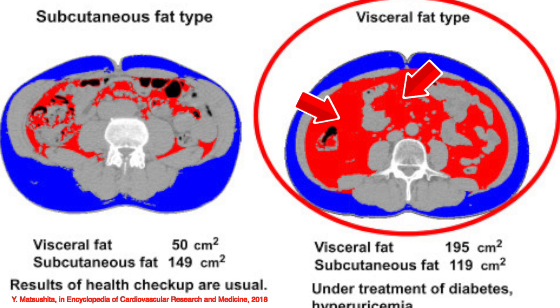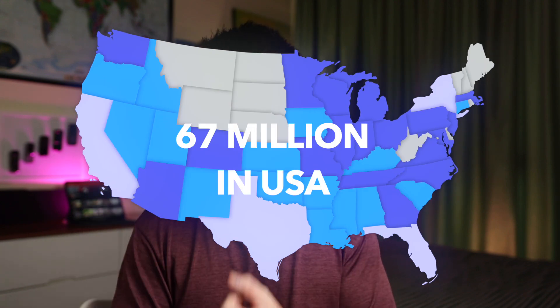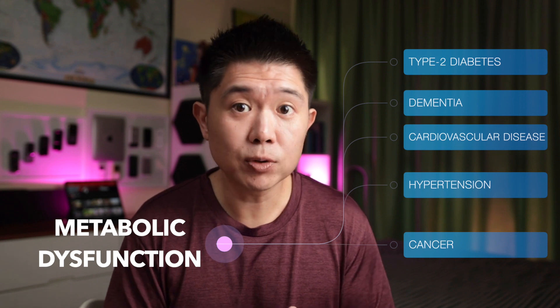One key fact: in 2018, there were 67 million people in the US who had normal body weight but were metabolically dysfunctional — meaning they had type 2 diabetes, dementia, cardiovascular disease, hypertension, and some forms of cancer. 67 million people — normal body weight, not obese. This is very interesting.